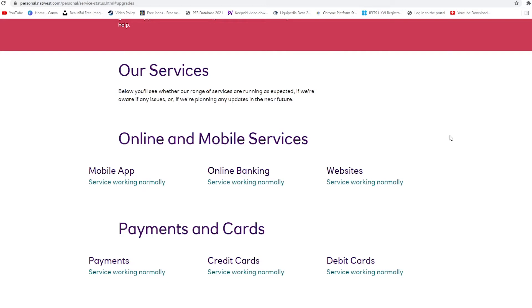Hey guys, welcome to HNS Khanhmi. In today's video, we're going to talk about NatWest Bank. NatWest Bank's mobile app seems to be down right now. And if we look at their service status page over here, it says that service is working normally.